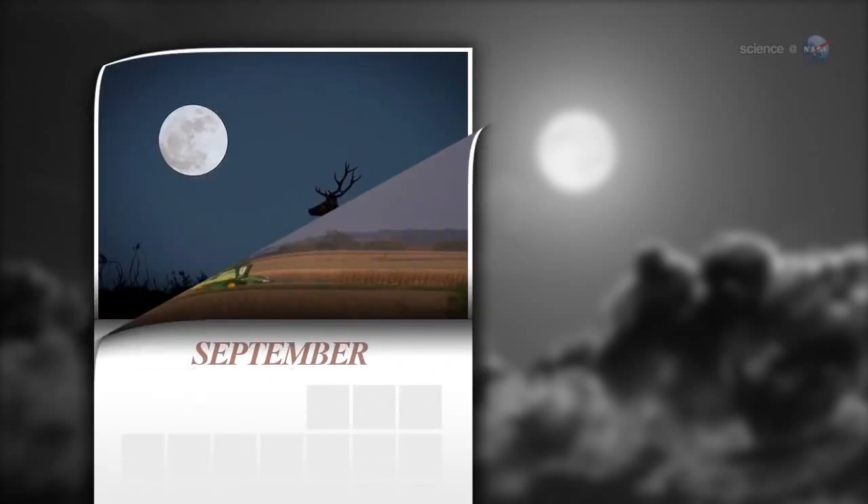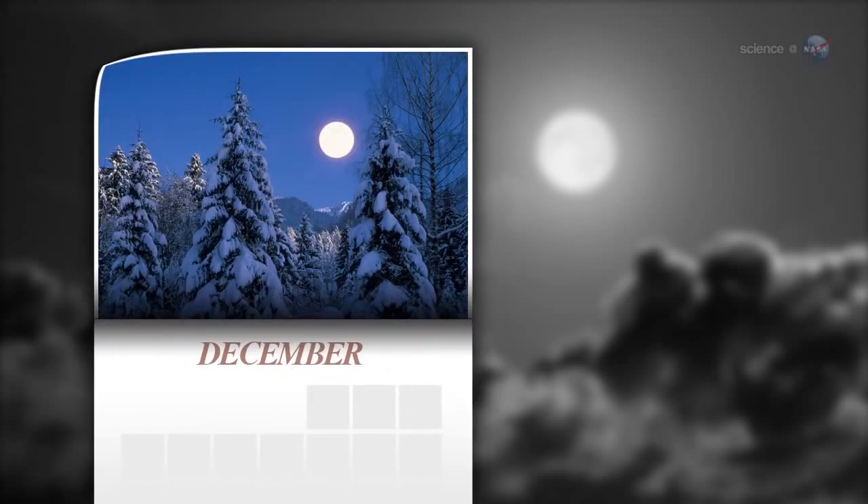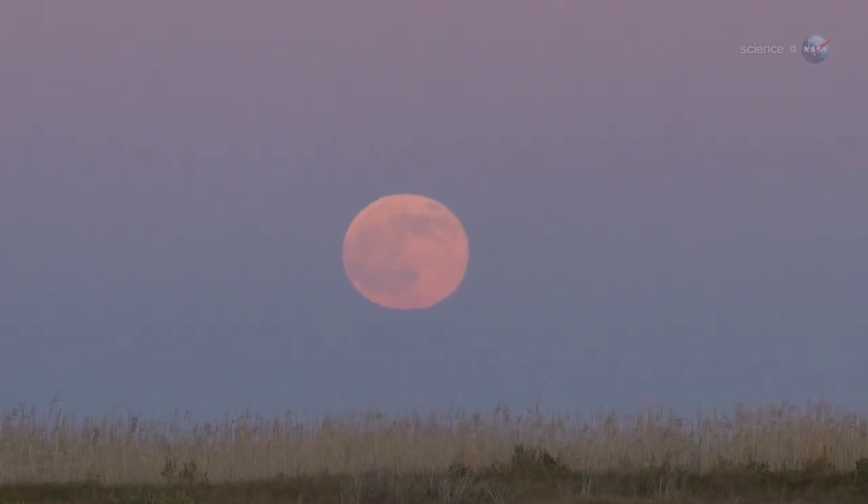the Harvest Moon, the Hunter's Moon, the Beaver Moon, and the Long Night's Moon. Each name tells us something about the season or month in which the full moon appears.